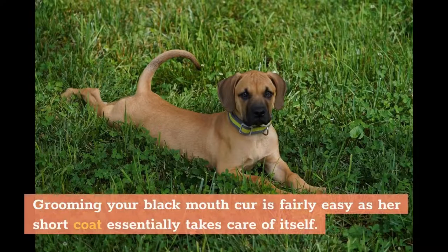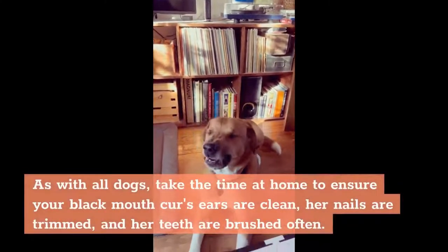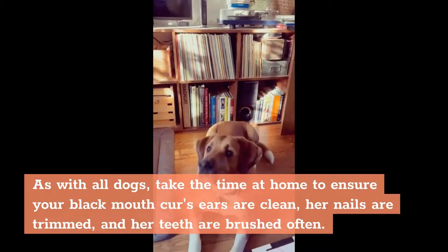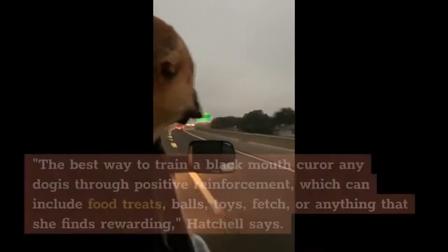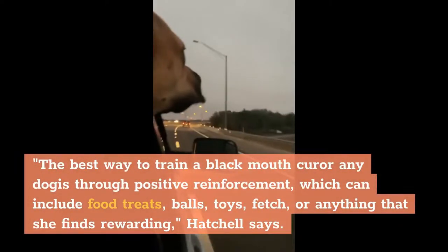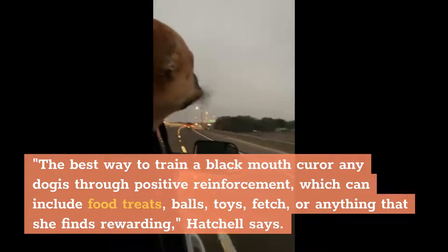Care. Grooming your Black Mouth Cur is fairly easy as her short coat essentially takes care of itself. She will shed, so a once-a-week brushing with a bath every once in a while should keep her looking her best and keep any loose hairs under control. As with all dogs, take the time at home to ensure your Black Mouth Cur's ears are clean, her nails are trimmed, and her teeth are brushed often. With their high level of intelligence and loyalty to their owners, Black Mouth Curs take to training well. The best way to train a Black Mouth Cur is through positive reinforcement, which can include food treats, balls, toys, fetch, or anything that she finds rewarding.